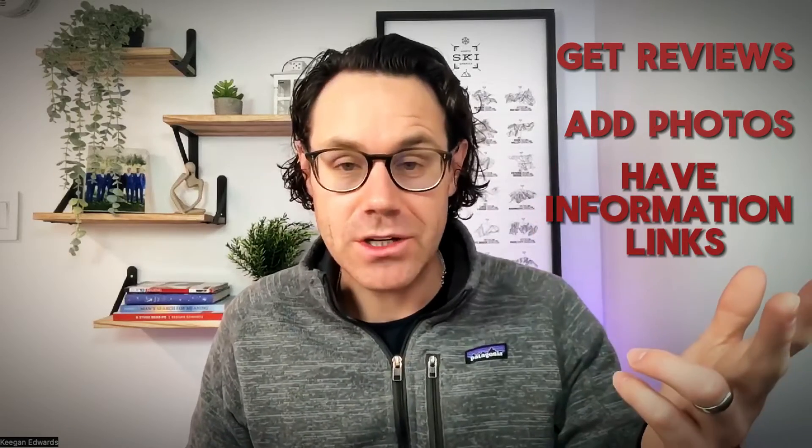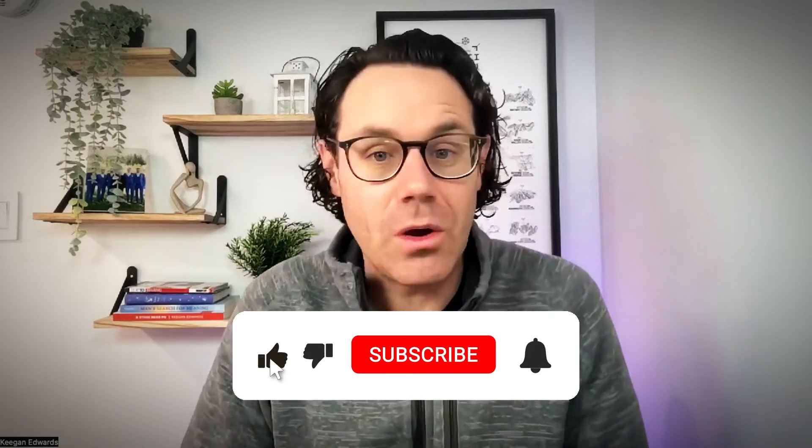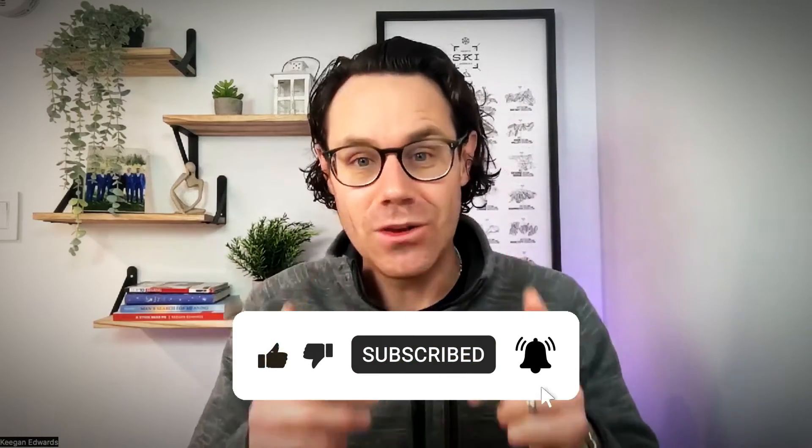So to sum it up: get reviews, respond to those reviews, add photos, and have your information links and contact details clearly listed. Do those things and you're going to get more customers through your Google Business profile. If you liked this video, hit subscribe and like — we're sharing simple, effective ways to grow your local business. Check out the next video on AI blogging, SEO, or general growth tactics. Happy you're here — catch you in the next video.